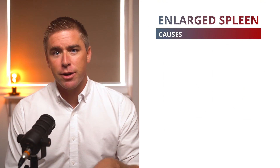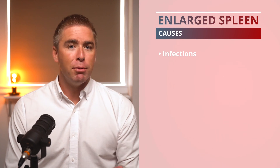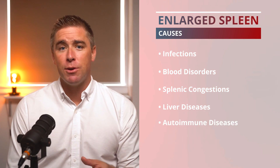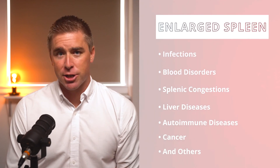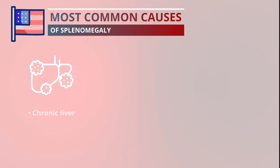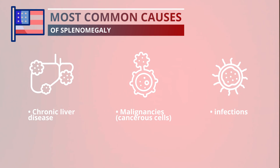A lot of conditions can trigger splenomegaly, including acute or chronic infections, blood disorders, splenic congestion, liver diseases, autoimmune diseases, some cancers, and other conditions. In the US, the most common causes of splenomegaly are chronic liver diseases, malignancies — which are cancerous cells — and infections.